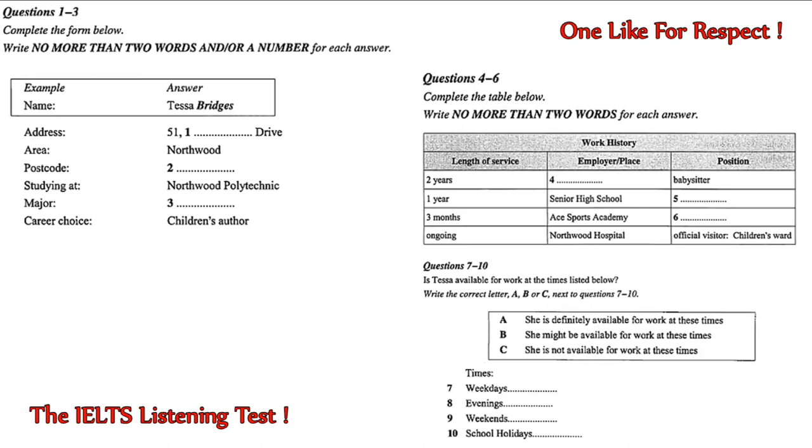Do you have any other experience? I worked at the Ace Sports Academy as a tennis coach. But that was only for about 12 weeks over the summer, before I enrolled at the Polytechnic. So, you're good at sports? Not everything. Just tennis. And are you currently working? Yes. Well, unpaid work, that is. I'm a volunteer at the local hospital, where I visit sick children who would otherwise not have any visitors. Well, it certainly seems as if you like children. Yes, I do.